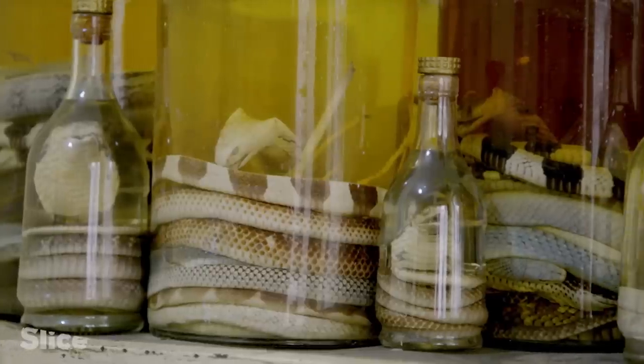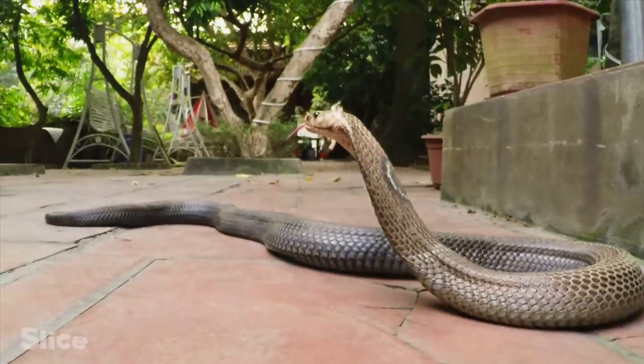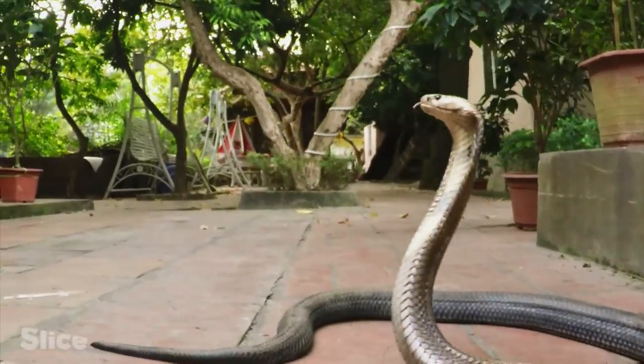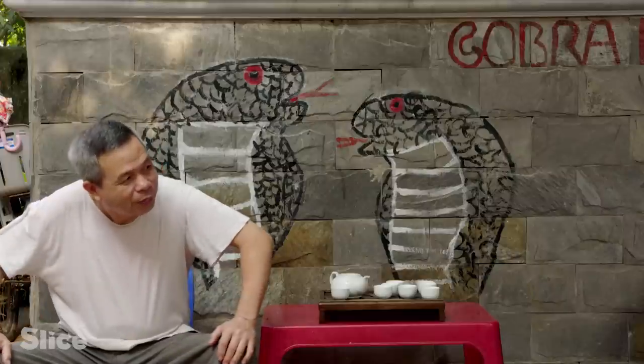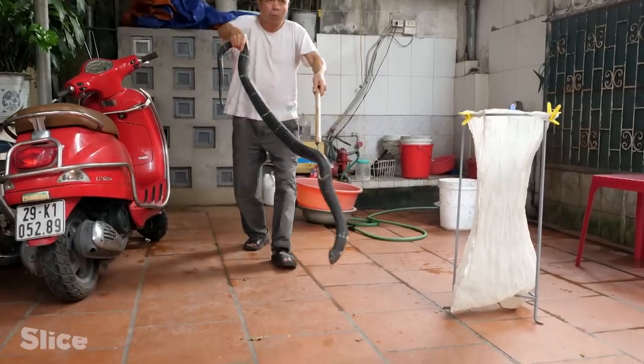Cobras, which lived in the least flooded parts of the mangroves, were decimated and are now on the list of endangered species. Hunting is now banned, and the restaurants which cook snakes have to raise the reptiles themselves.